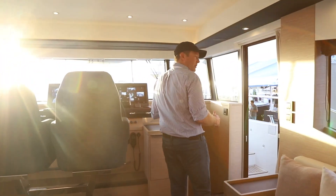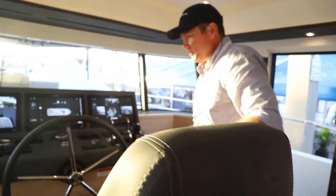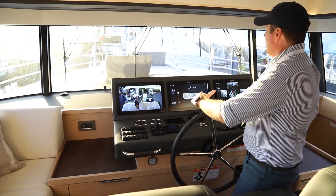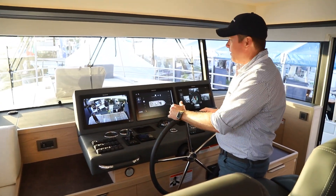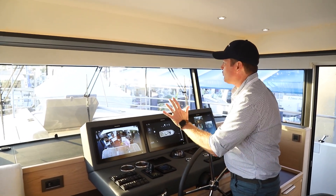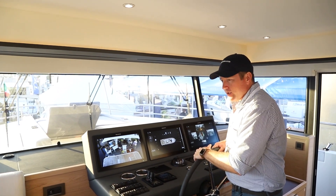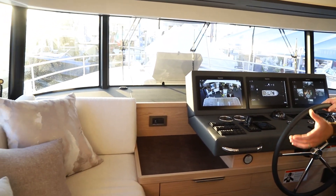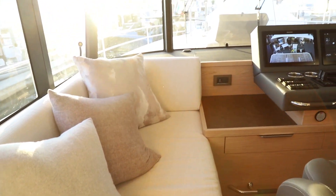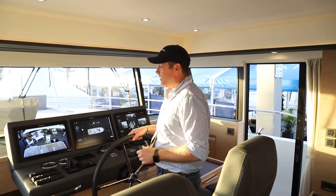Moving forward, there's a nice side door opening to the helm. You've got twin helm seats, and this is a really cool spot. Your line of sight is amazing — I'm looking pretty much right over the bow with great visibility. I feel like I'm in control of the boat, feeling what we're doing while cruising. The high sofa adjacent to the helm is a great spot for kids, guests, and friends, making the helm a very social area with a great view.